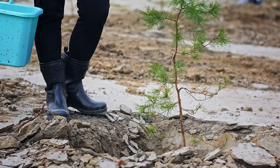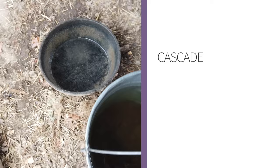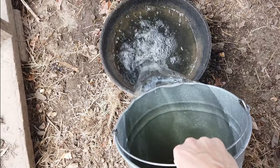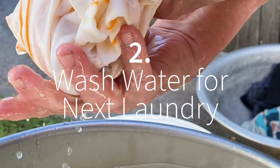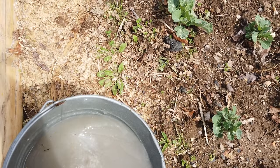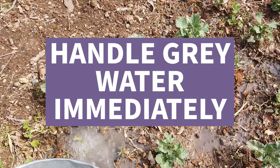Number six: gray water. Managing water off the grid also includes managing the water after you're done using it. First, make sure the water has had its full use and cascade the uses — start with clean water where it counts, then allow the resulting slightly dirty water to accomplish tasks that don't need impeccable water. For example, use water that incubated yogurt to wash the dishes once it's done, or use the rinse water from one bucket of laundry as the wash water for the next. Once you're finally done with it, gray water must be handled immediately — it can't be stored longer than 24 hours, or bacteria will multiply and turn it into black water.